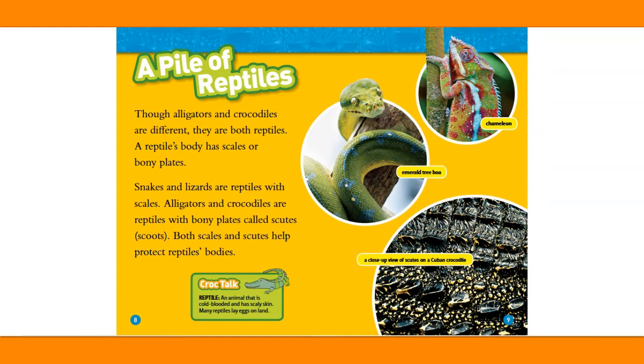A pile of reptiles. Though alligators and crocodiles are different, they are both reptiles. A reptile's body has scales or bony plates. Snakes and lizards are reptiles with scales. Alligators and crocodiles are reptiles with bony plates called scutes. Both scales and scutes help protect reptiles' bodies.